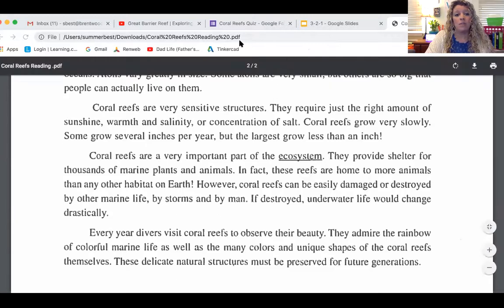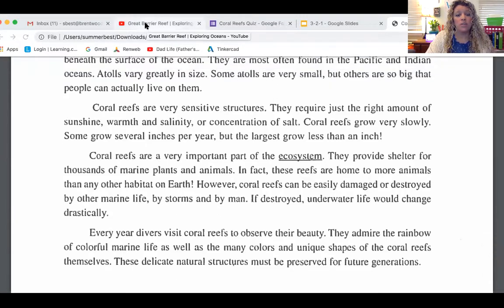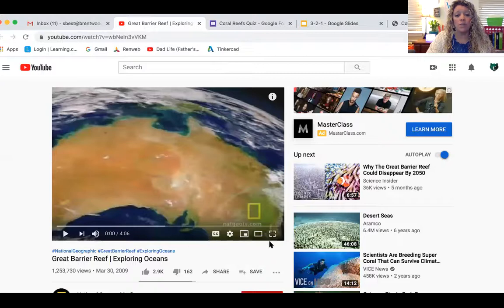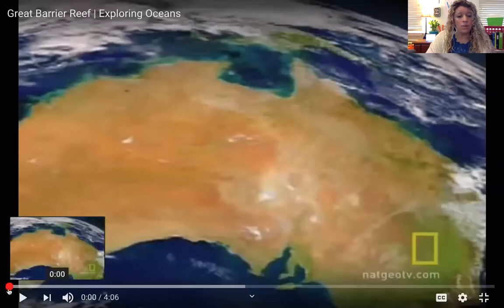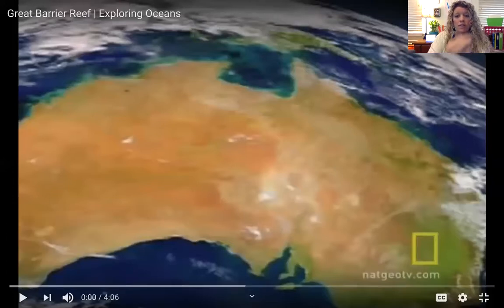I'm going to jump over to this great video about the Great Barrier Reef, which is the biggest and most well-known reef in the world, located near Australia. It has some really great pictures too. I want you to be watching for the different shapes — looking for lettuce, trees, flowers, and brains. So be looking for the different shapes of coral reefs as we watch.